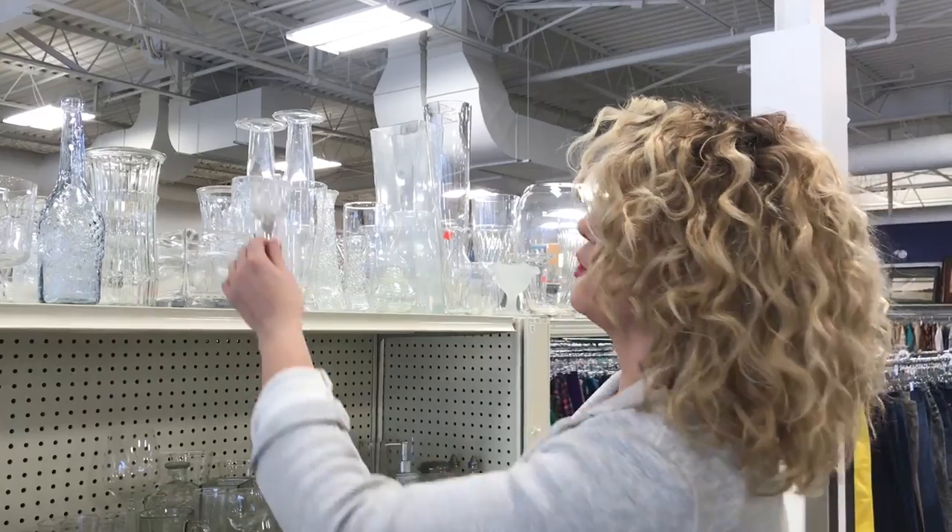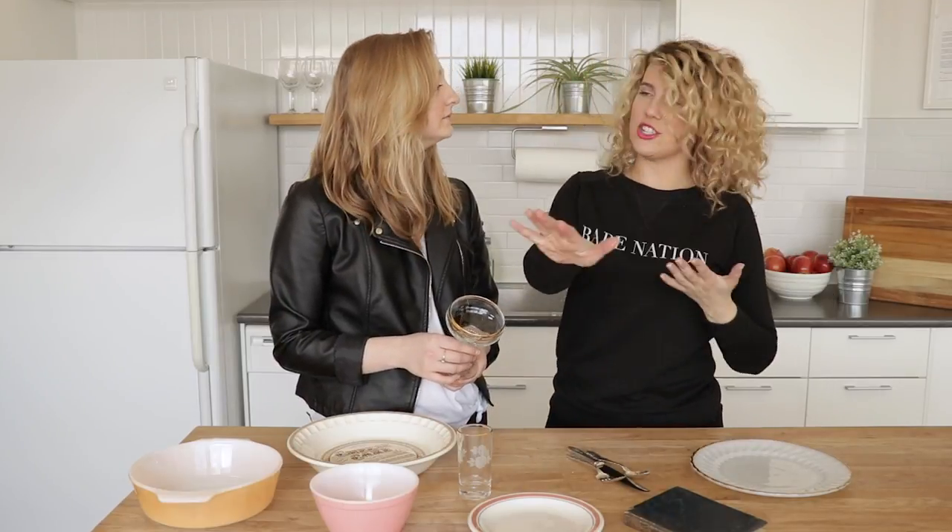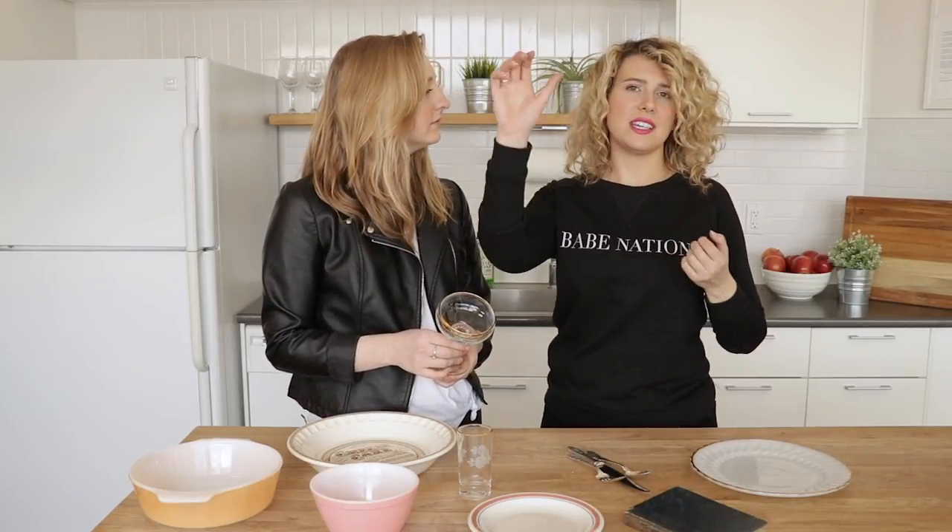Number one, crystal is always heavier, so you're going to hold a piece of crystal in your hand and feel that it's quite heavy. Number two, if you hold crystal up to the sunlight, it actually creates a prism effect — a rainbow that shoots down, and you'll be able to see the light reflected through in a prism shape.